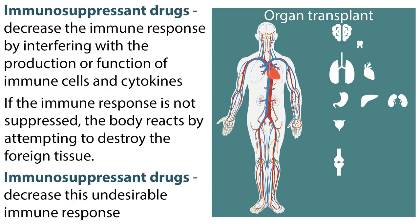Immunosuppressant drugs are used to decrease the immune response by interfering with the production or function of immune cells and cytokines. When foreign tissue or an organ is transplanted into the body, the body has an appropriate but undesirable immune response. If not suppressed, the body reacts by attempting to destroy the foreign tissue. There is a fine balance to adequate immunosuppression for the body to accept the transplant without suppressing the immune system too much, where the patient develops serious infections and other adverse effects.